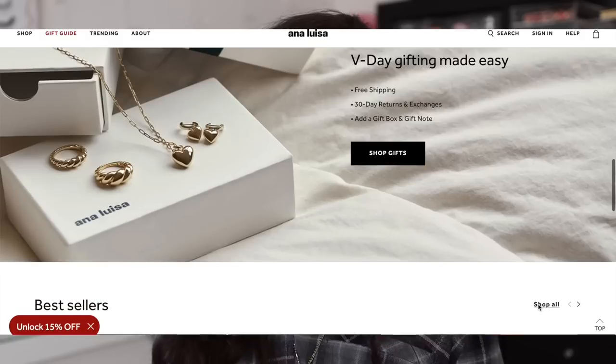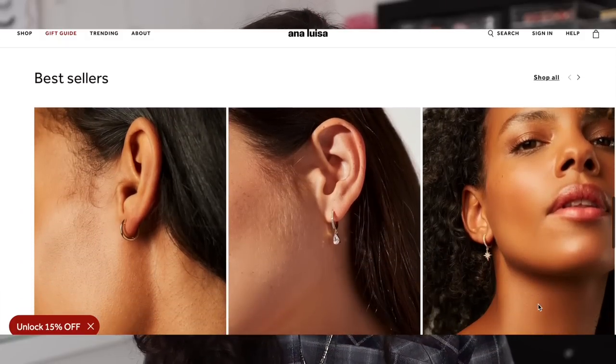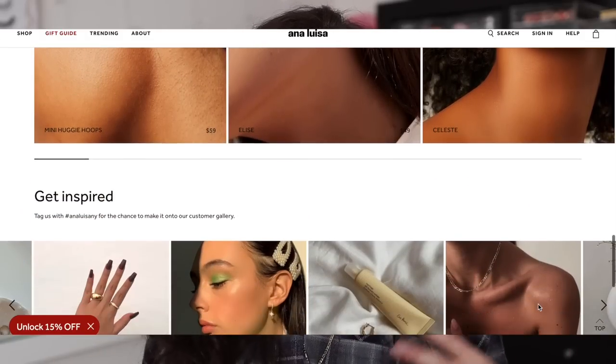They also make their products in limited batches to ensure the highest production standards while eliminating excessive waste. And a fun fact — they offer a 365-day warranty if you're not happy with your pieces. I wanted to talk about them today because they're actually having their Valentine's Day sale right now, so you can get 15% off all of their pieces.